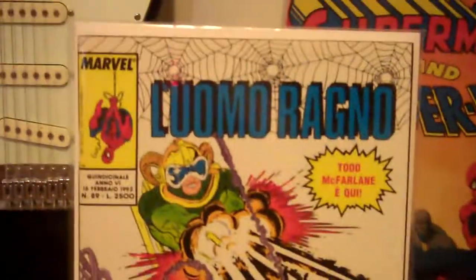This is the Italian Amazing Spider-Man 298. A nice white cover on this one — really high grade.